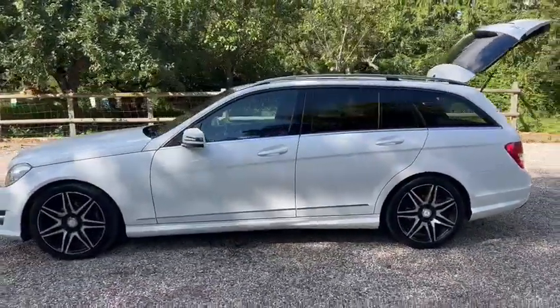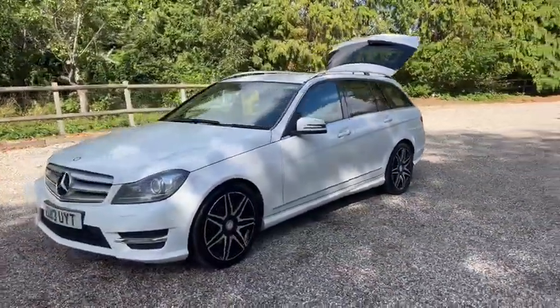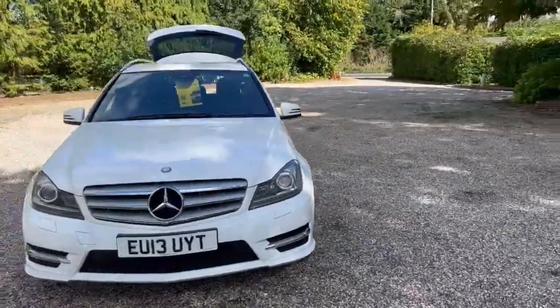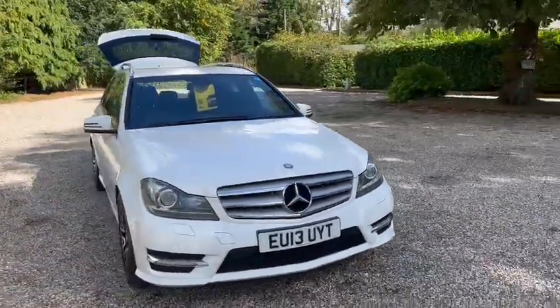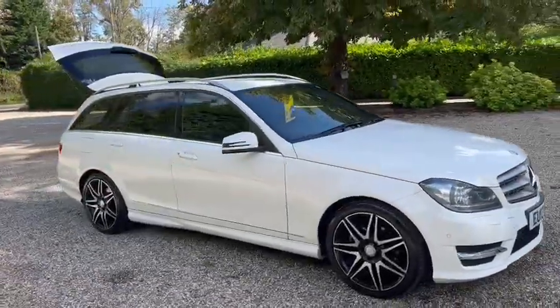We also have two keys. We have LED daytime running lights and Xenon lights. It's ULEZ compliant and comes with 12 months AA cover.